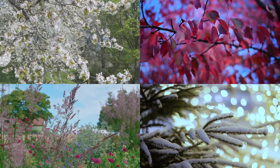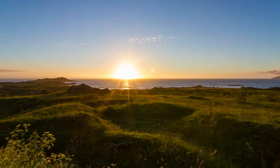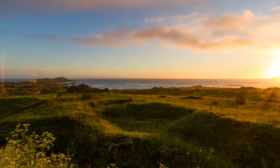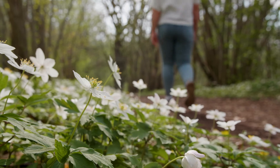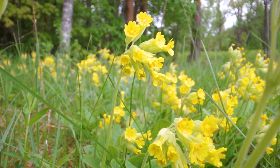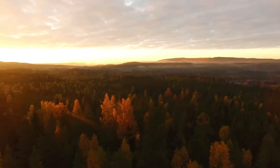Thanks to its geographic location, all four seasons are very distinguished. In the northern parts of Sweden, during the summer, the sun never sets. And during winter, the snow depth often reaches over one meter. The Swedish spring offers a cavalcade of flowering fields, and in the autumn, vibrant colors in the trees make for a beautiful sight.